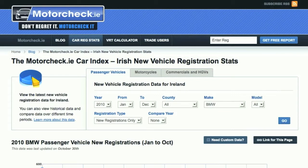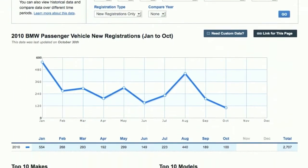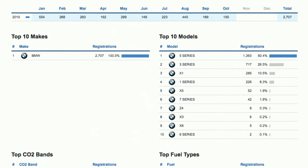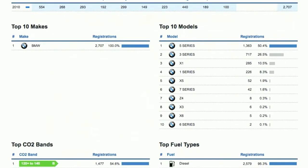This particular report will give us everything from January to October, as we haven't yet reached the end of 2010. Scrolling down the page, the first thing we'll see is a graph — a table designed by MotorCheck to show you the registration statistics on a monthly basis. Directly underneath, we have the top 10 makes — of course, only BMW for this report — and BMW models registered this year.